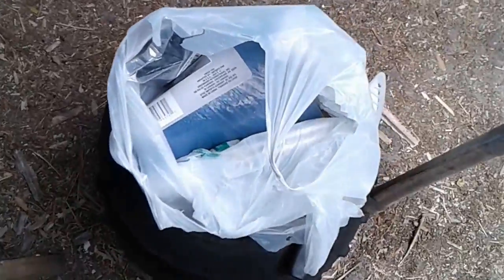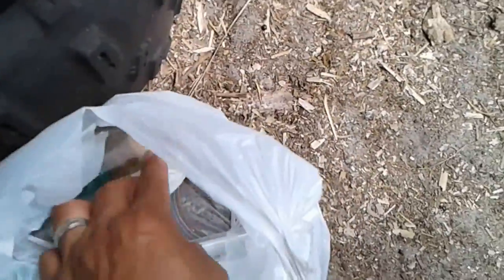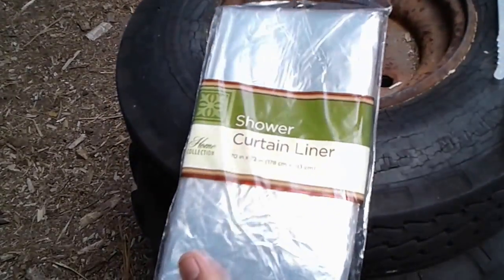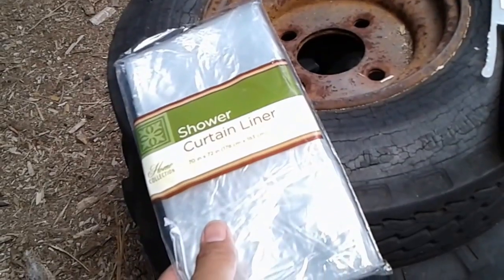I've brought up more supplies to finish up the yurt, including several more tarps we'll be using to finish up the roofing, some more ties, tie downs, duct tape, and more twine. I also bought these hopefully clear shower curtain liners from the Dollar Tree for a dollar each - that's what we're going to try to use for our skylight. So we'll see how that works.